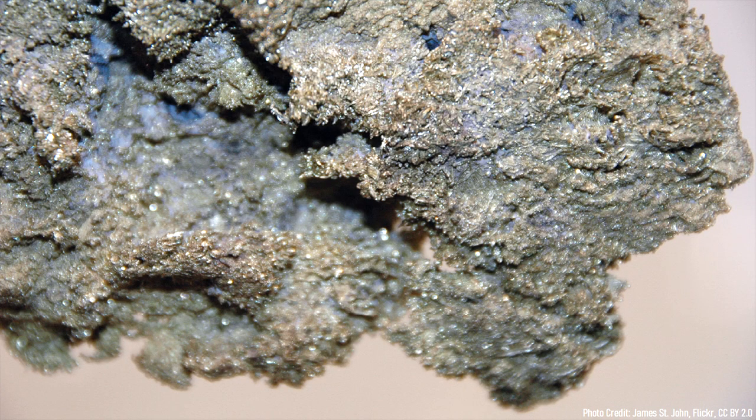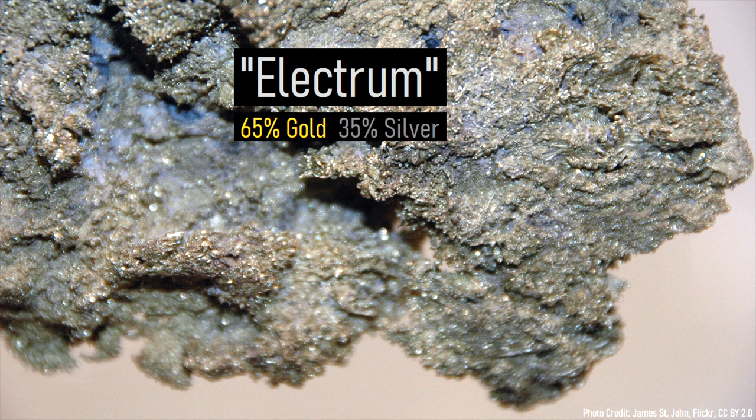In some cases, the two metals even combined with one another, forming a unique mineral known as electrum.